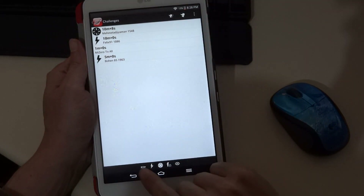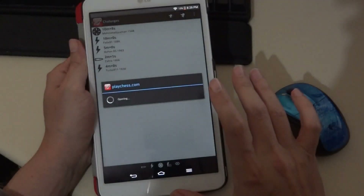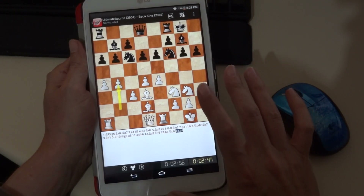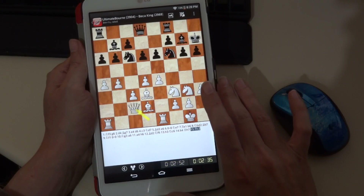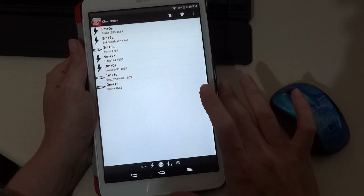Here we can see the different icons: Bullet, Blitz, Standard, Formula, and Best Game. Best Game is if you just want to watch a Grandmaster game as opposed to actually play. If you click on it just once, it'll open a game of the two highest-rated players currently playing on PlayChess — in this case, Ultimate Born versus Becca King. With their 2900 ratings, it's pretty safe to assume both are Grandmasters. If you're looking to enjoy a spectacle of wild and top-notch chess, that's the way to go. But our object here is to show what it's like to play a game.